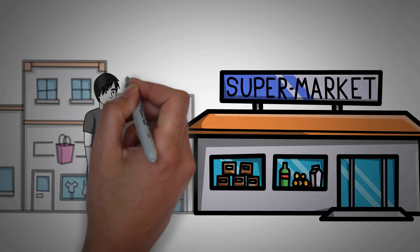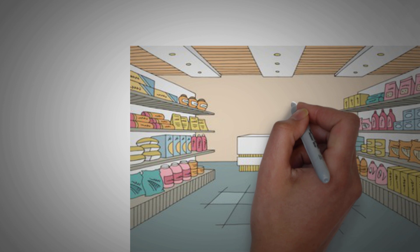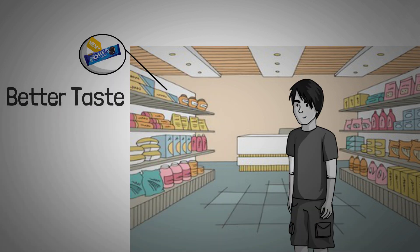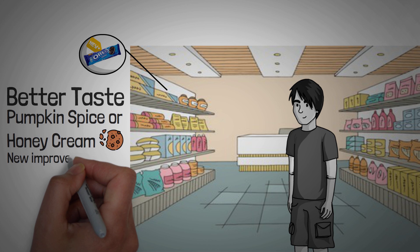Have you ever gone to the store with the idea of buying a package of Oreos? We have for sure — the double stuffed Oreos are the key to our hearts. But back to the store, you get there and find a new version of Oreos in the aisle: ones that have a better taste, maybe the pumpkin spice or the honey cream ones, and they stand out because of a new improved look with better branding.